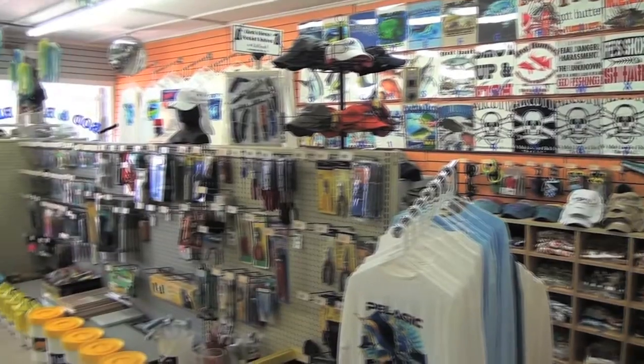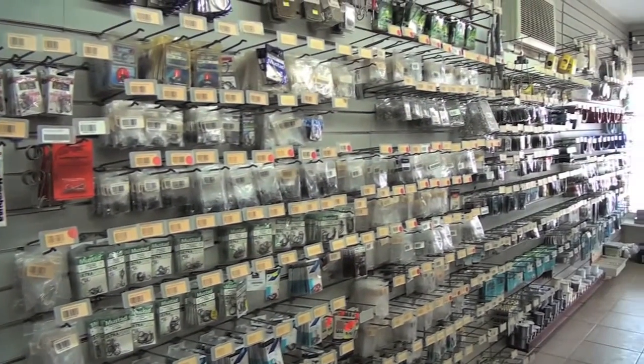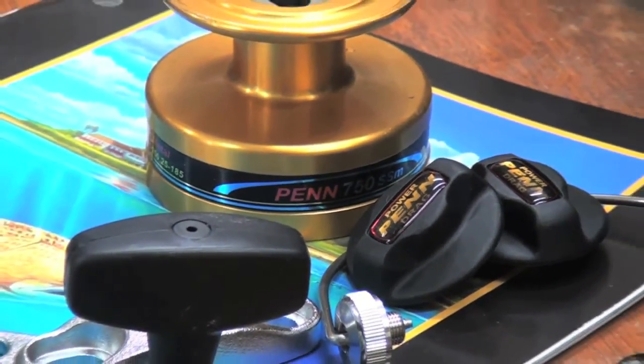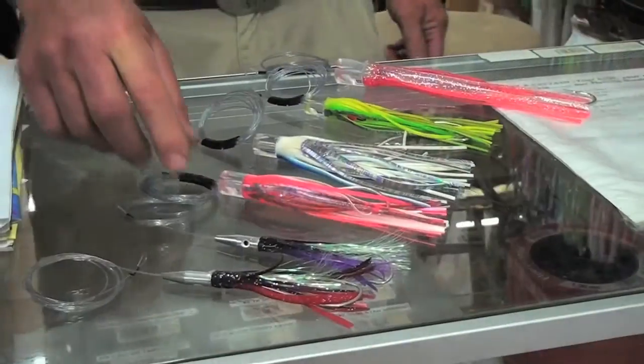Or if you want to chase those bugs, we've got all the lobster stuff. And when you break your rod and reel, we can fix it. We are the Penn Service Center for the Florida Keys. We have all the parts for Penn, Shimano, Daiwa, and many other reels — so go ahead, tear it up, bring it in to us and we can fix it for you.